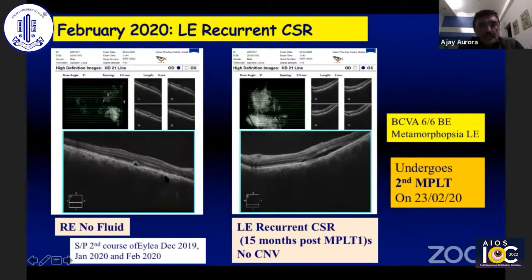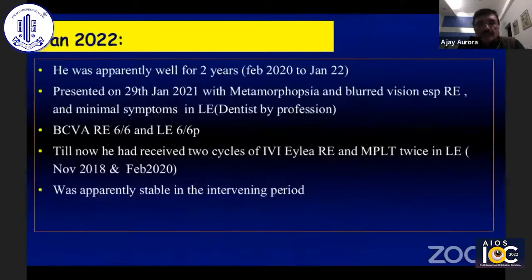He had no neurosensory detachment, no evidence of CSR, but there was a remnant PED in the right eye. In the left eye, he had again recurrent CSR — this was 15 months post the first micropulse laser treatment. At this time, I again treated him with micropulse laser, on 23rd February 2020.